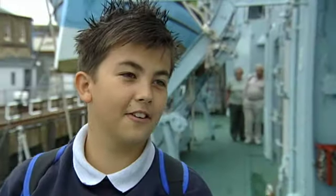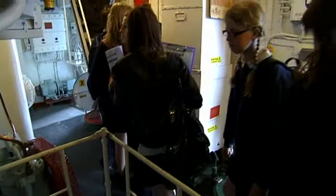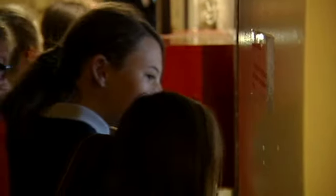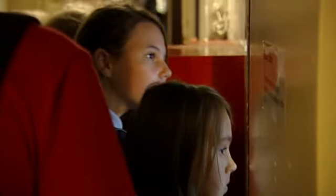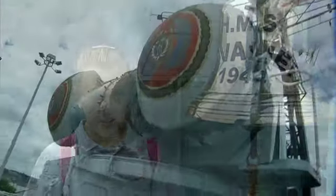I want to go on top — yeah! I think it's really good because it's an experience and it's different from all the other trips, because you actually get to see what it was like in the war. I think it's really interesting because they fought for us and you get to see what it was like, and you also get to have a really good day with your friends.